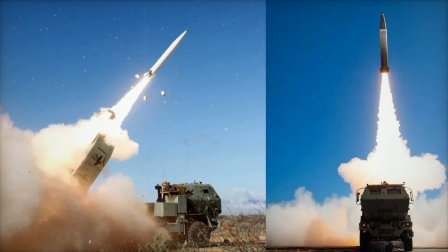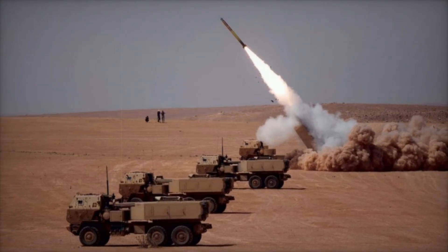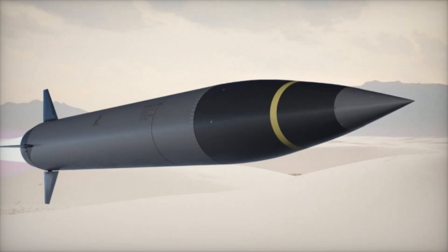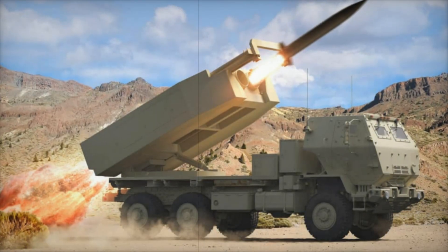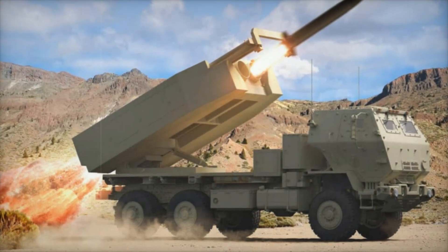The Precision Strike Missile represents a significant advancement in U.S. Army tactical missile systems. Continuous technological improvements, increased range and accuracy, and integration with new platforms make it a key element of modern weaponry. Collaboration with international partners and the expansion of production capabilities underscore PRSM's strategic importance in ensuring the combat readiness of U.S. ground forces and their allies in the coming decades.